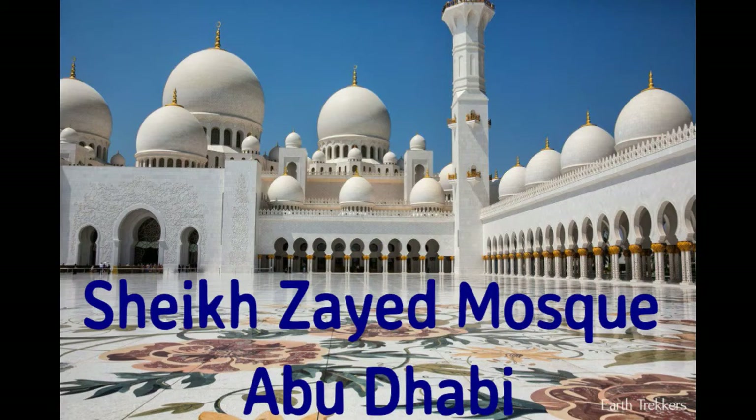Hello, my lovely viewers, welcome back to another new video. Today I am not making any educational video. I was in Dubai with my husband, so I am visiting different places over here. I also want to share these places with you. Today we are going to visit Sheikh Zayed Mosque, which is situated in Abu Dhabi. So let's start our journey.